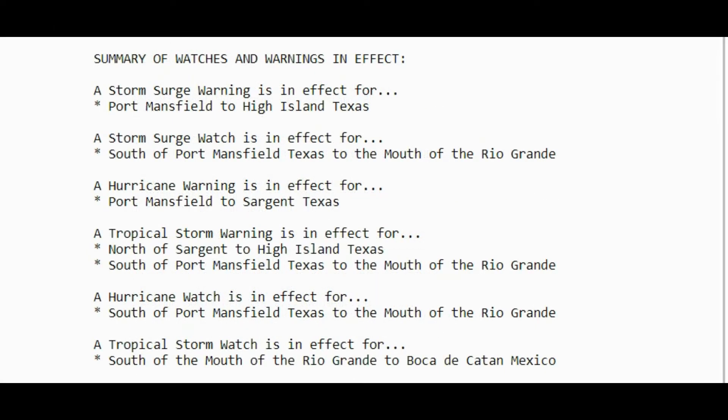Storm surge warning is in effect for Port Mansfield to High Island, Texas. Storm surge watch south of Port Mansfield, Texas to the mouth of the Rio Grande. Hurricane warning is in effect for Port Mansfield to Sargent, Texas. There is a tropical storm warning also in place along with a hurricane watch and a tropical storm watch.